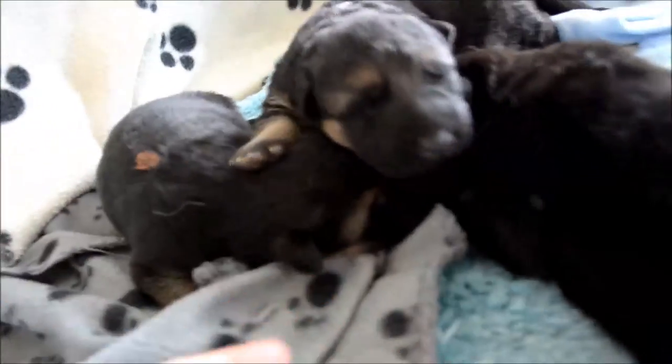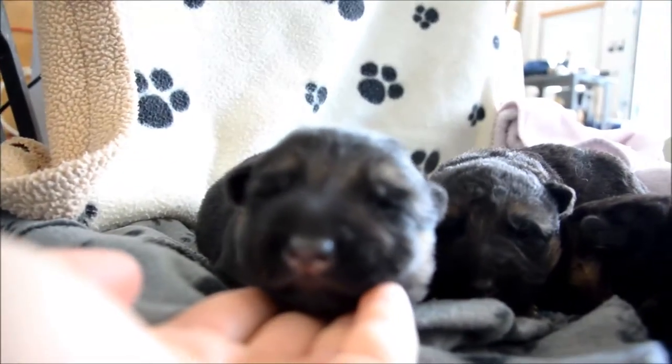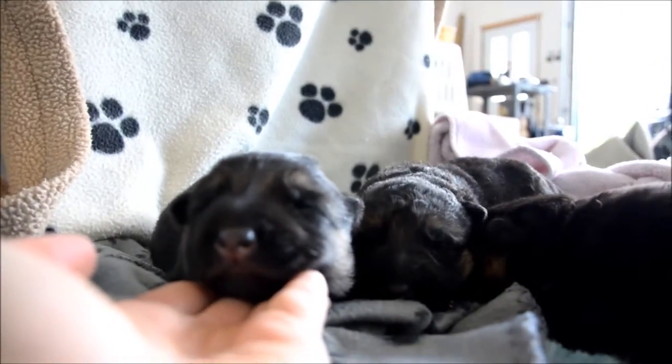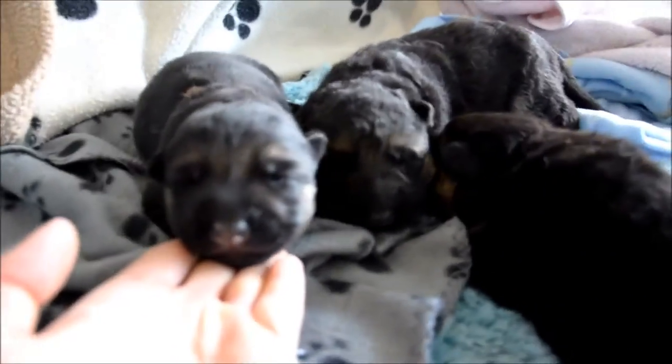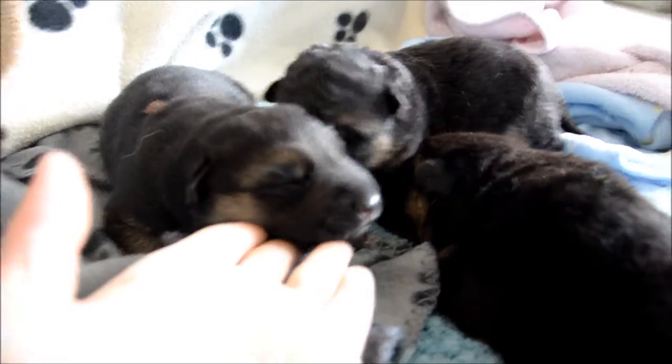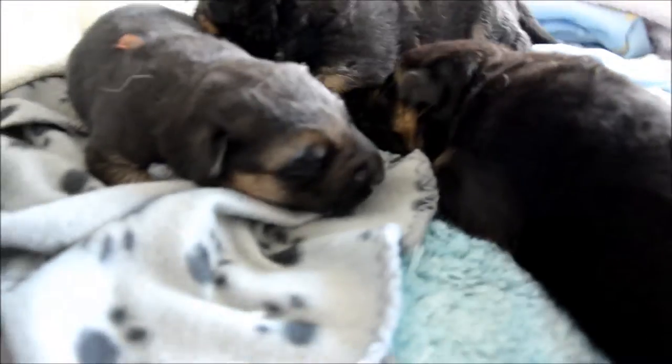And then over here, we've got orange male. So that's orange male.